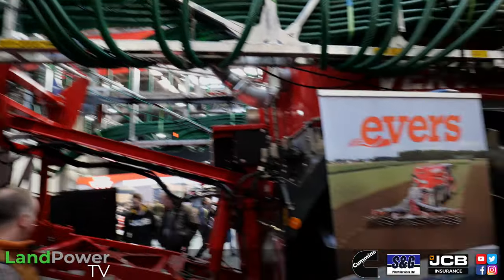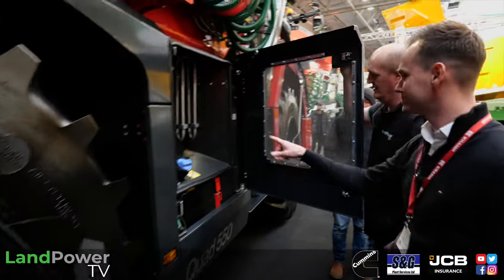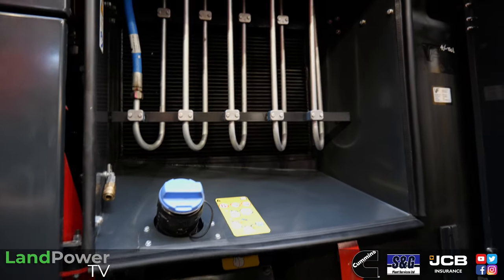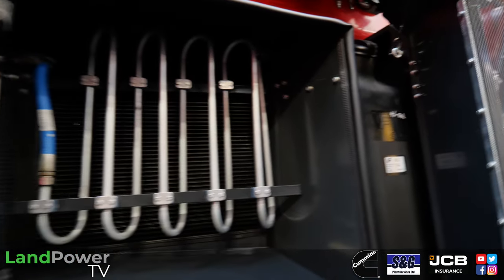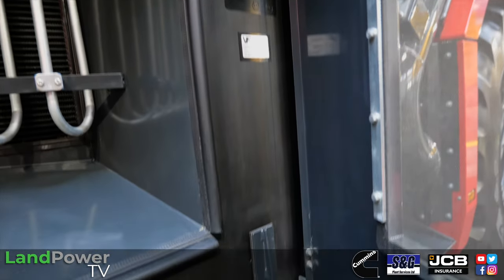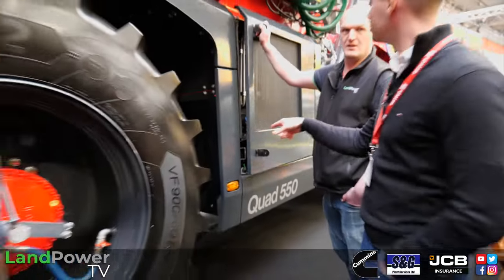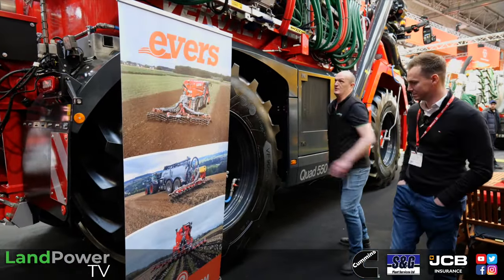And then what have we got in here? Cooling, AdBlue, fuel tank, hydraulic cooling, and axle cooling as well - the axles are doing a bit of work. Transmission is OMSI axles and two Bosch Rexroth gears - so she's hydromechanical. Let's move around the back.